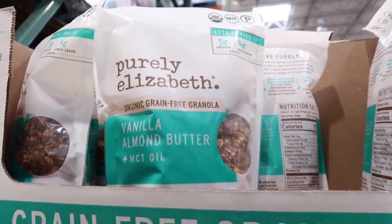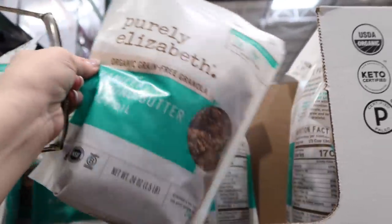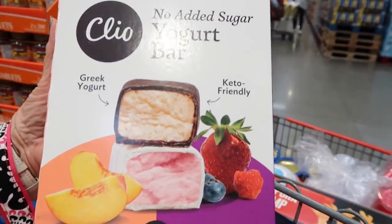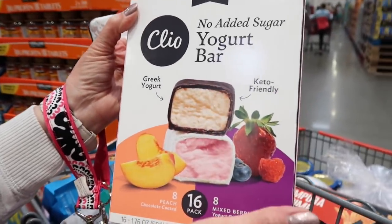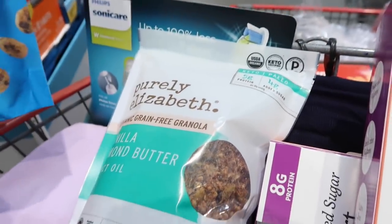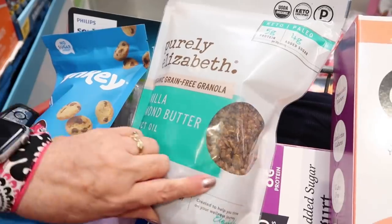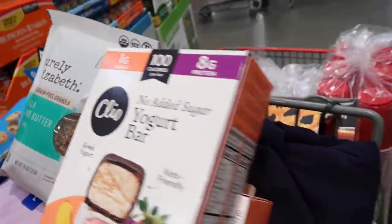I'm always looking for grain-free granola, and this one's interesting especially for keto — vanilla almond butter with MCT oil. Also there are no-sugar-added yogurt bars that are fairly clean, and the Purely Elizabeth granola — those are really good. These high-key mini cookies I've also seen at Good Earth. The real bonus is the MCT oil. That drew my eye to it.